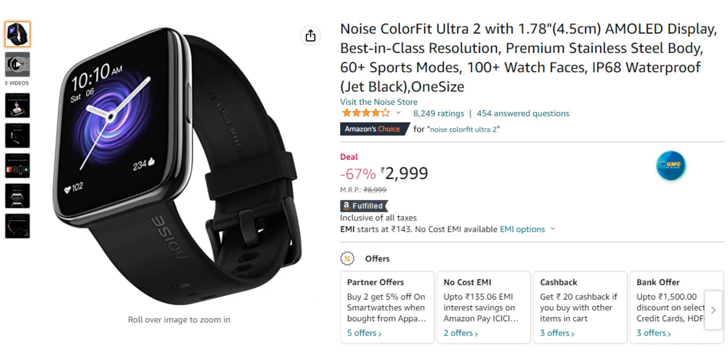Next, at around 3000 rupees, there is the Noise Colorfit Ultra 2. It has a square dial with a 1.7 inch AMOLED display and a stainless steel body. It has 60 plus sports modes and IP68 rating. It includes a health monitoring system with the Noise Vital Calibration system, making it very accurate. For 3000 rupees, with a square dial and AMOLED display, this is a best-in-class smartwatch.